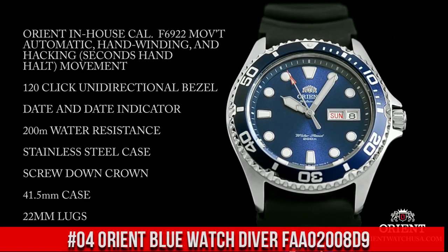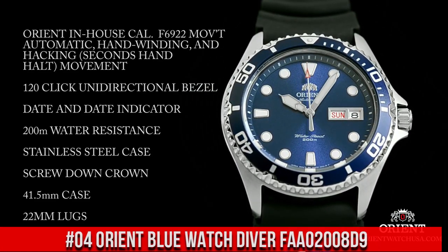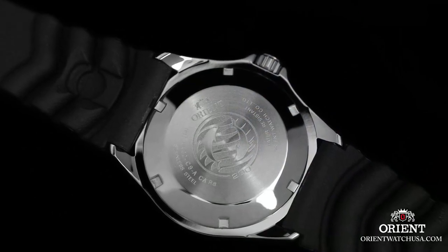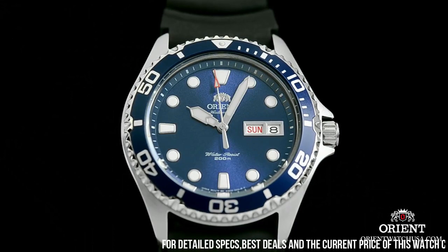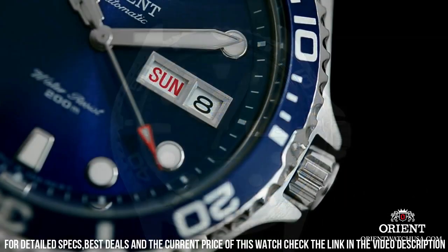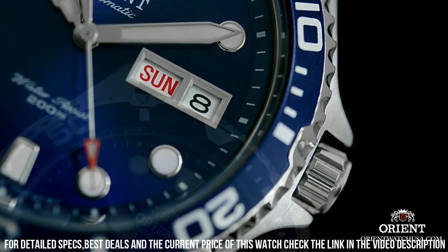Number 4: Orient Blue Watch Diver FAA02008D9. The band with the Dolphins logo is a bit strange but I've got used to it — still, you can always get another one. The loom is great, lasts all night.